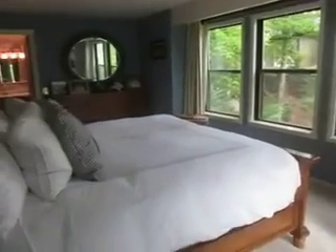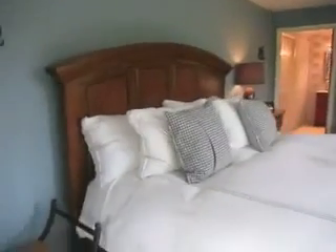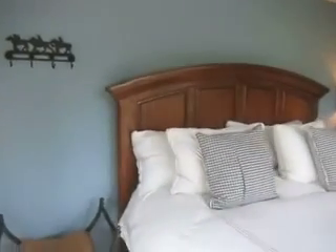The master suite has direct deck access with beautiful views in all directions. A custom bath with a jacuzzi tub finishes the suite.